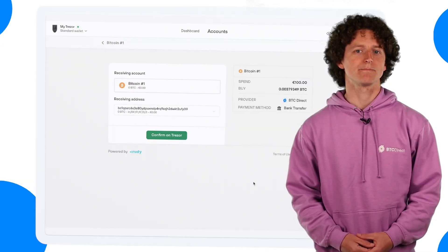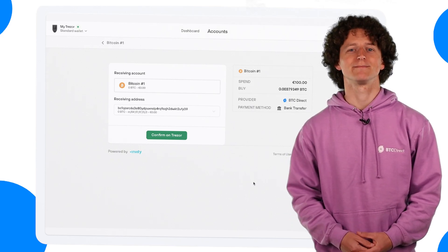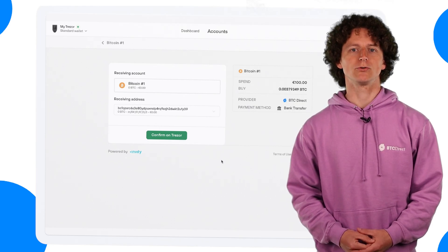Next up is the confirmation page. You can check the receiving account and address as well as the amount you are purchasing in euros next to your desired cryptocurrency. Select BTC Direct as provider and then your desired payment method.